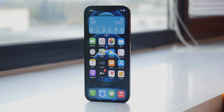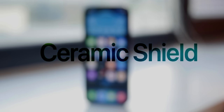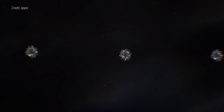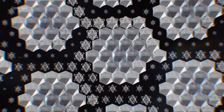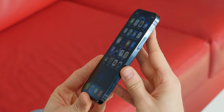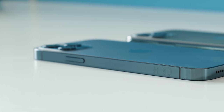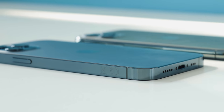Another big upgrade the screen has received is called Ceramic Shield. Basically, it makes the screen up to 4 times more resistant to drops. That's because the glass is of a new, stronger type, and also the design of the phone — you no longer have that protruding 3D curved glass like before. Now everything is flat, and the screen's protective glass fits right inside the frame.